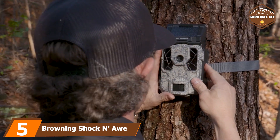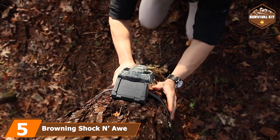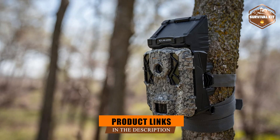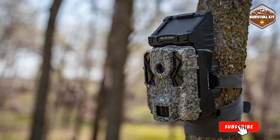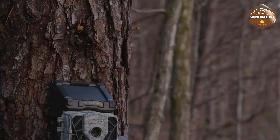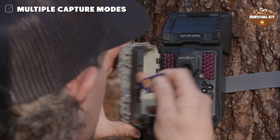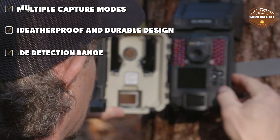Finally, the number 5 position is dominated by the SpyPoint Solar Dark Trail Camera. It has a 12MP sensor and is equipped with a rechargeable lithium battery. With integrated passive solar panels and this battery, the SpyPoint is advertised as having a virtually endless power supply. The Solar Dark also features an LED flashlight and supports SD cards, even coming with a 60GB SD card to record your data.